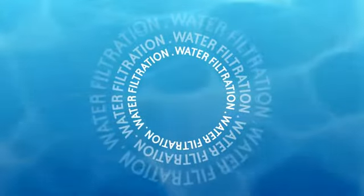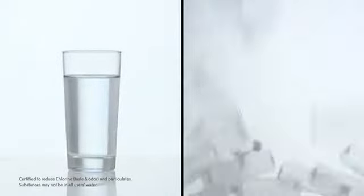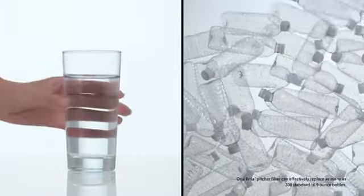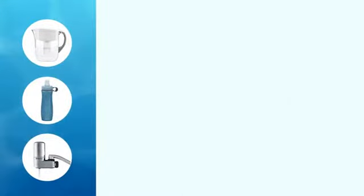Welcome to the world of water filtration, where you get cleaner, great tasting water without the cost and waste of bottles. Good for you, me, and the planet. You may have questions about the choices. Let's take a look.